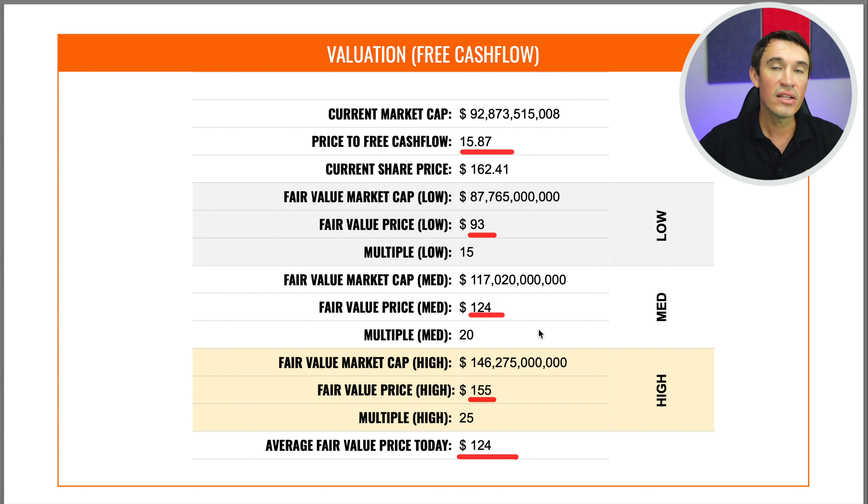For the earnings per share model, I used a discount rate of 10% and three growth rate scenarios. On the bear case I used 3%, median 4.6%, and bull case 5%, with a target P/E ratio of 15. This gives a bear price of $146, a median of $154, and a bull case of $156 — an average price of $152 for a 10% return on investment.